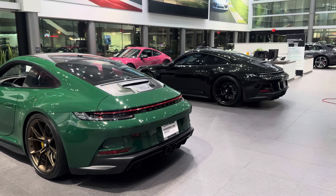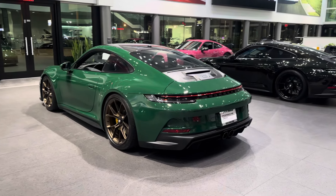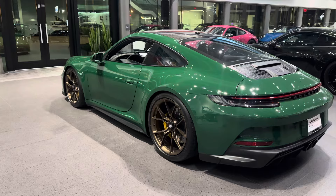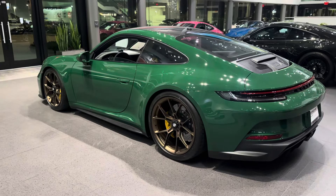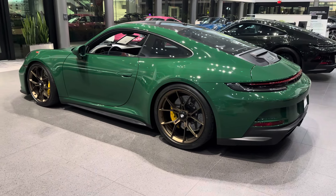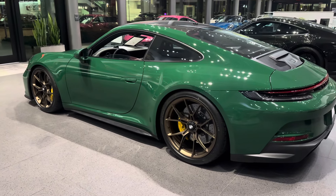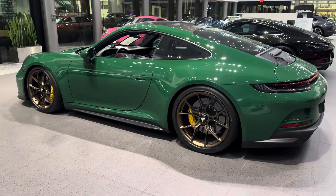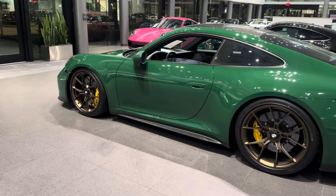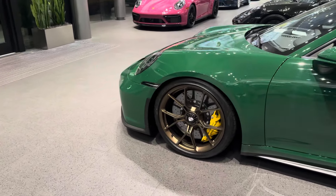By coincidence there's another GT3 Touring next to it, which is a 2024 model, but in today's video we're focusing on this specific one. Next to the Iris Green, we can also see the center-locking wheels, which are standard for the GT3 — 21 inches in the back, 20 inches in the front. Right behind those are the carbon ceramic brake system, which is an optional extra on this vehicle.